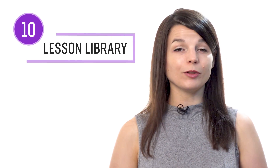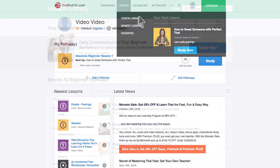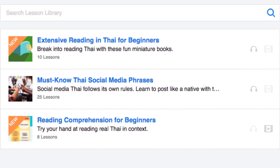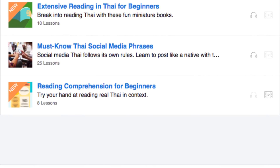Number ten: get even more lessons in the Lesson Library. If you want even more reading lessons, visit our Lesson Library and under Category, choose Reading and Writing. You get instant access to all of the pathways and lessons that will help you master all areas of the language, including reading.